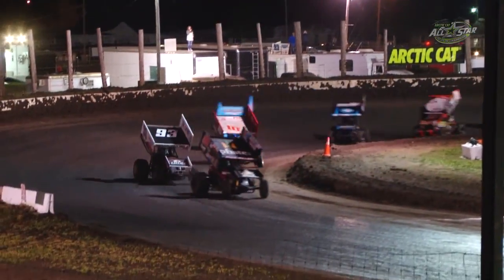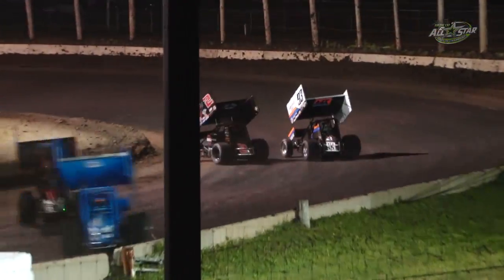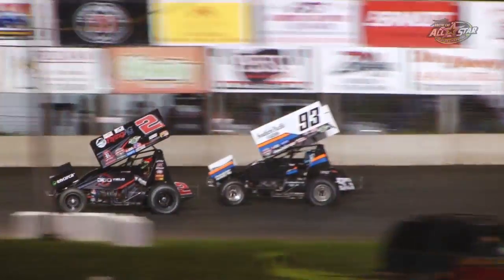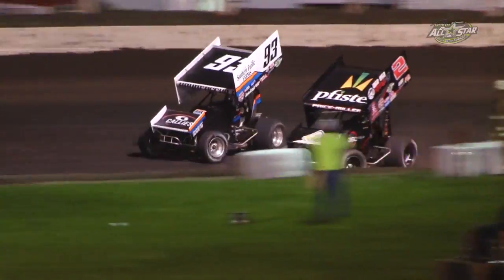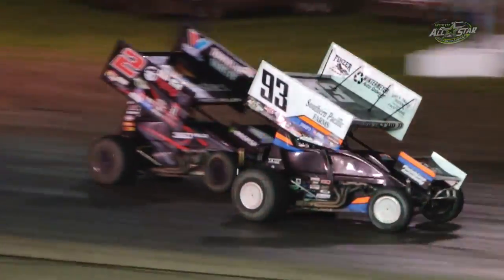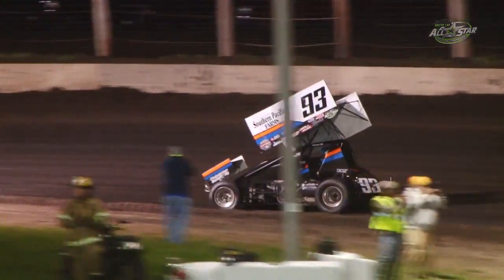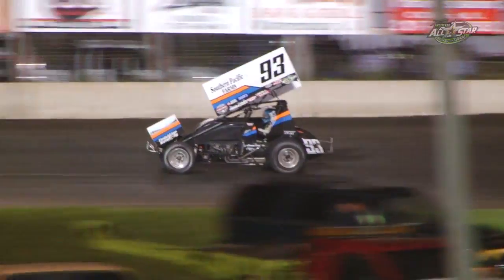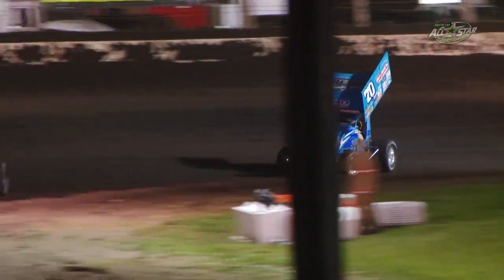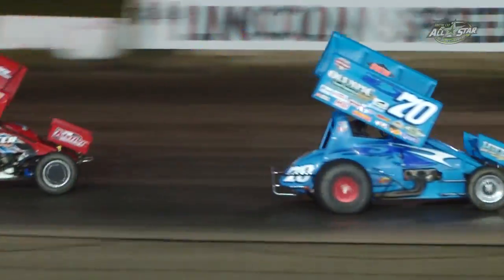Parker Price Miller drops the nose, drops the hammer back to green. Sheldon Hottenshield slips around the top side, but Price Miller finds the moisture at the bottom. Sheldon Hottenshield right there. Now Sheldon goes to the top side — side by side for the lead off of turn number four. Sheldon Hottenshield leads lap 17. Danny Holtgraver tries to slide around Chad Kemenow for third. Working off the bottom of the racetrack and things are moving — that's where Sheldon took the lead. Holtgraver took third.